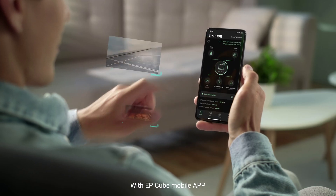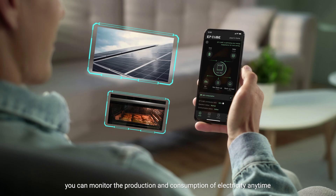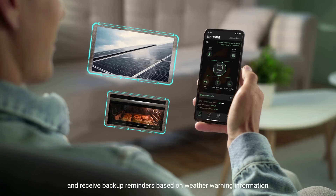With the EP-Cube mobile app, you can monitor the production and consumption of electricity anytime, anywhere, and receive backup reminders based on weather warning information.